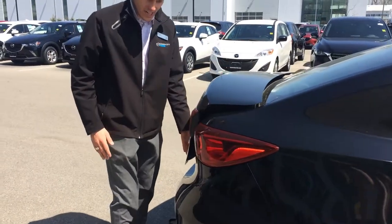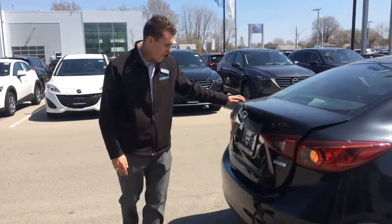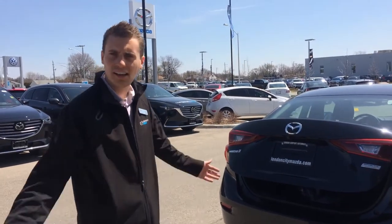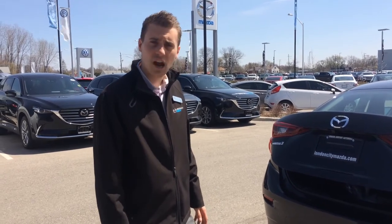Drop around tail lights for that sporty look with your Skyactiv badge and Mazda 3 badge on the back. Rear view camera — technology is crazy in today's day and age. What are they going to come up with next? It'll be crazy to see Mazdas driving themselves.